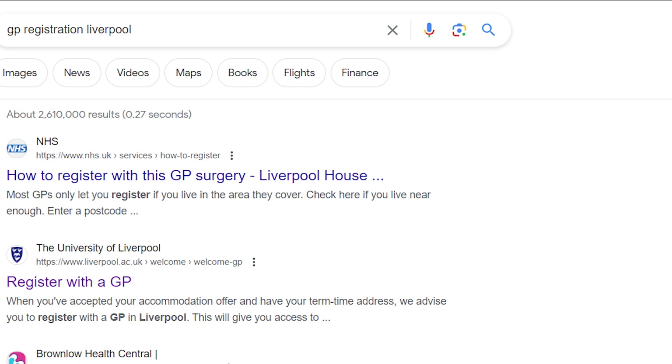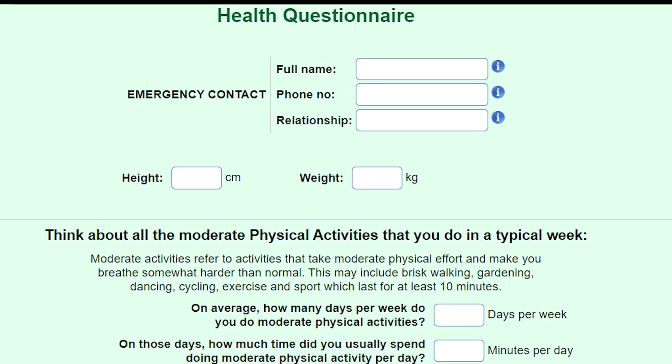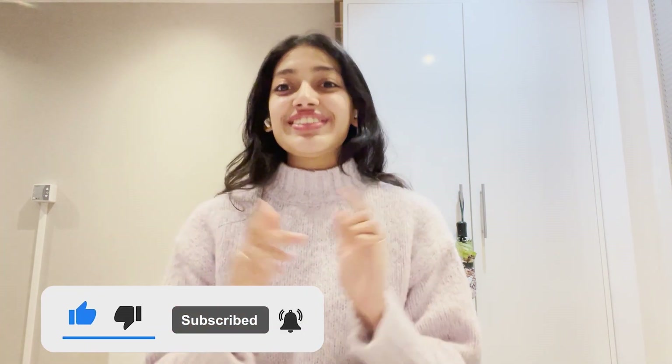The final one is GP registration. For applying for GP, just write in Google 'GP registration' and the name of your city — I have written Liverpool. I clicked on Brown Rose Health, then wrote my postcode and it showed successful, and then the application form came. The application form asked a lot of personal details, so do answer every question with the best of your knowledge and submit it. That's it — thank you for watching. For more such content, do not forget to like, share, and subscribe, and stay tuned.